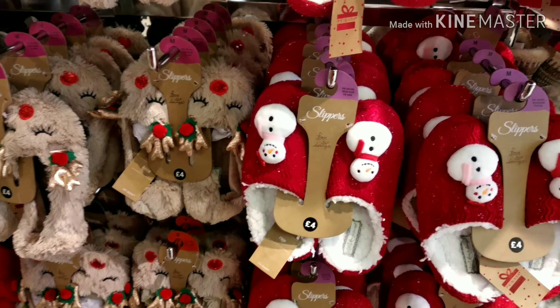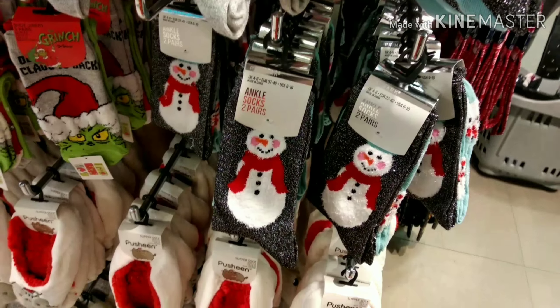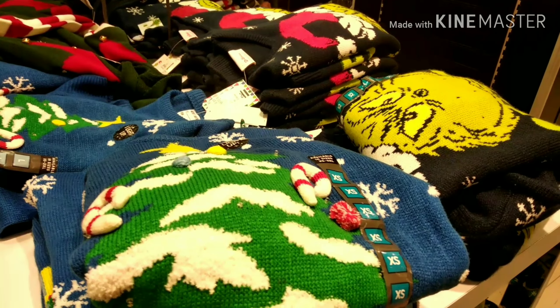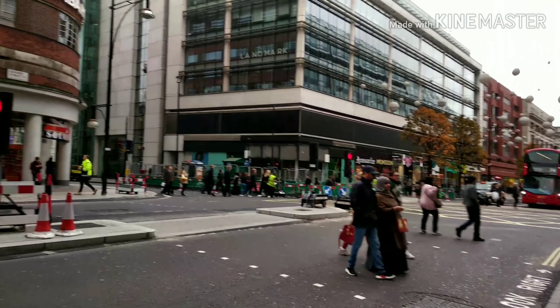Look at these — so beautiful! Christmas jumpers! Where to go next?